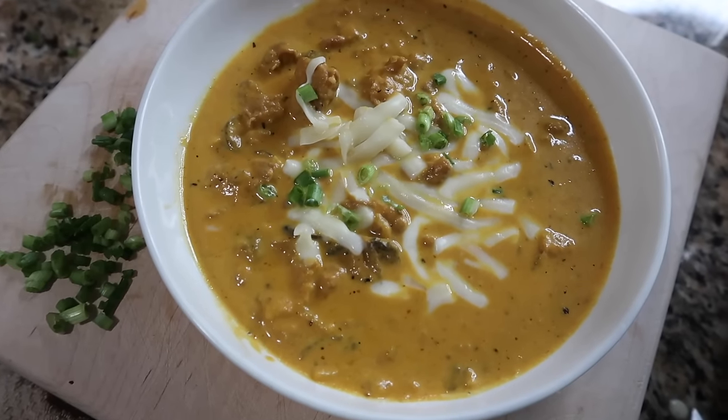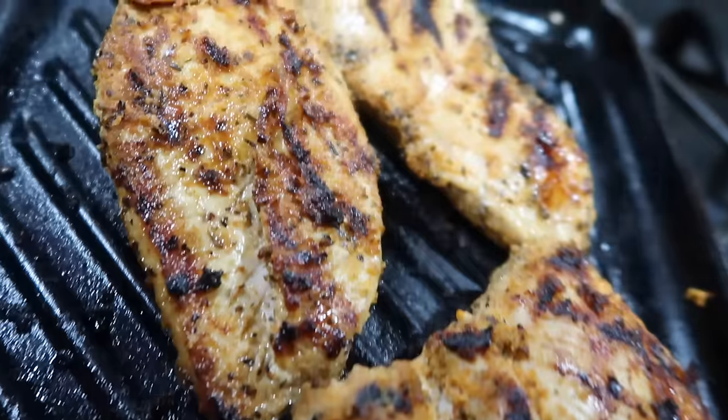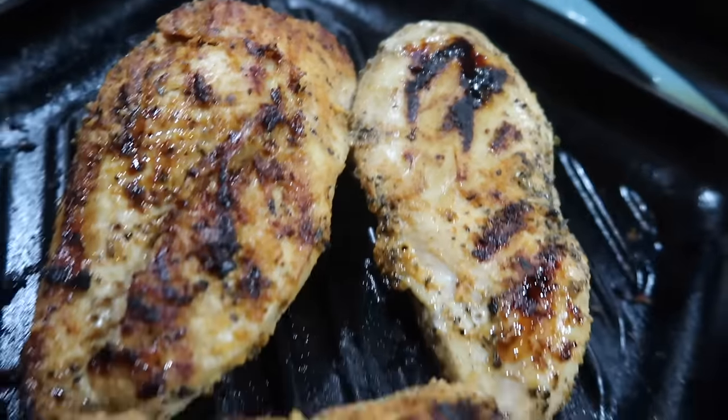Hi everyone, welcome back. Today we are going to be meal prepping because this is the time of the year where it's hectic. It is busy, and isn't it so nice when you've come back from a long day of shopping, kids activities, or hanging out with friends and you get to come home to something warm, comforting, and on plan in your fridge waiting for you. And this is mom life.